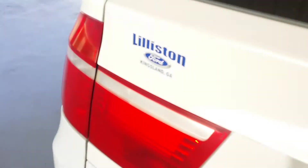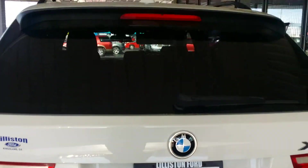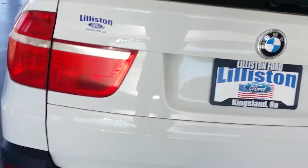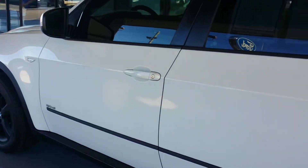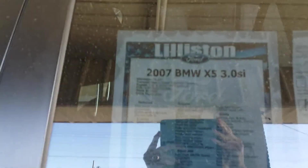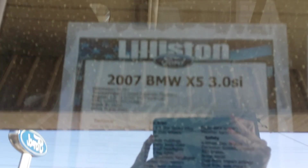All in all, I really think that this would make you an awesome vehicle. I'm so excited for you and I can't wait to help you earn your business and get the vehicle you want. Give me a call — again, this is Tracy with Lilliston Ford at 912-510-3687. Thanks.